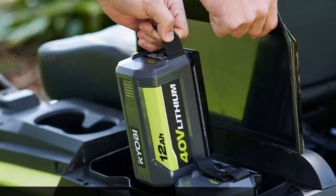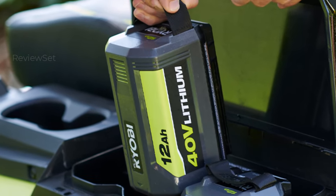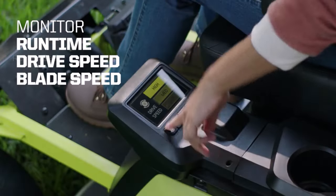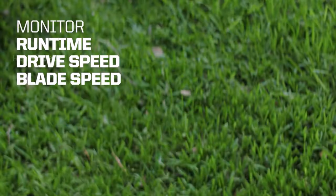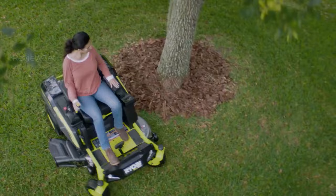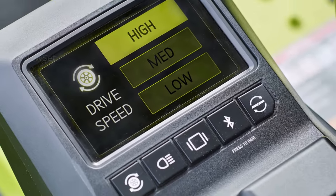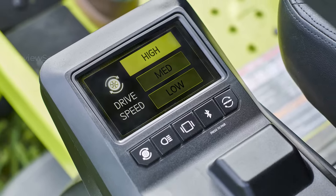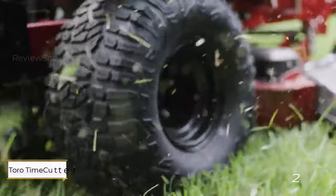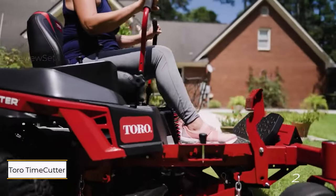Transitioning from a standstill to full speed is swift and requires minimal practice to master, providing a seamless mowing experience. Unlike traditional riding mowers, the Ryobi zero turn model enables efficient cutting around obstacles like trees in a single pass, significantly reducing mowing time. In our testing, it slashed the time spent on our half-acre yard from an hour with a previous riding mower to a mere 35 to 40 minutes.